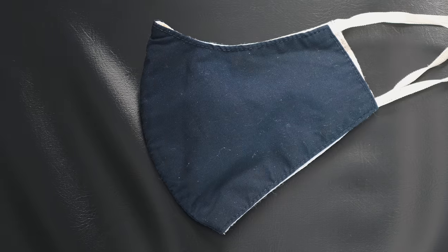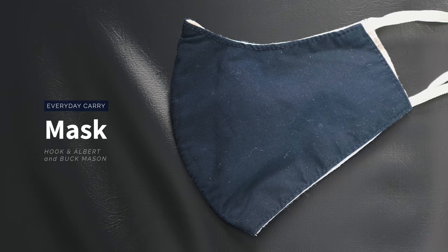Whenever I leave the house these days I also bring a mask. I've tried a bunch of different masks at this point. Some of my favorites are actually just handmade ones from a friend up in New York — I have a few of those and I really like them. But I have tried a couple from brands worth checking out. The first one is from Hook and Albert — it's very minimal, I just like the shape of it, I feel like a ninja wearing it. It's comfortable, very minimal design with a center seam, and high quality — I've washed it a couple times and it's held up just fine.